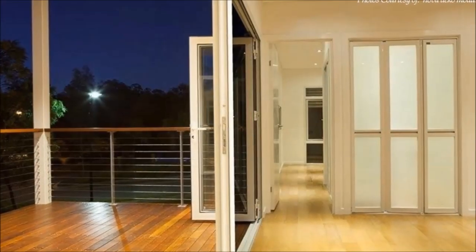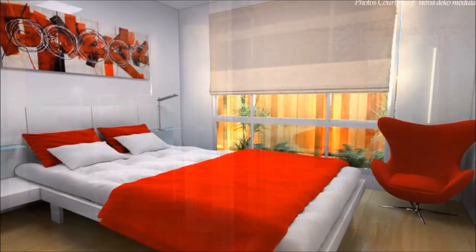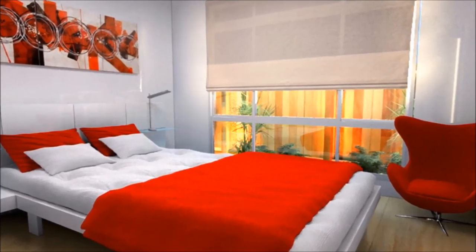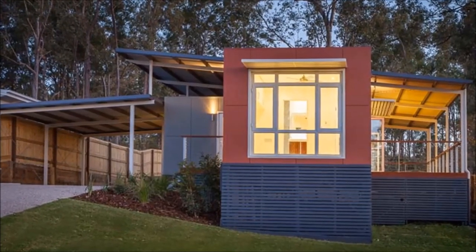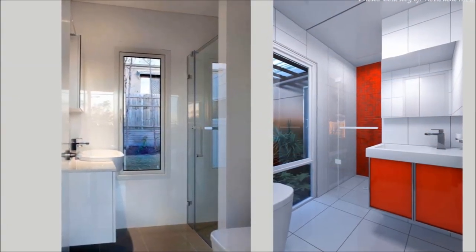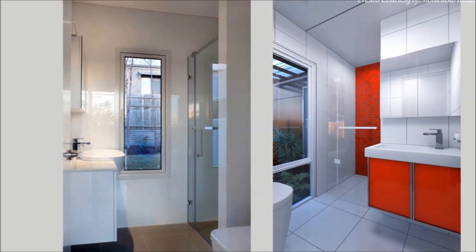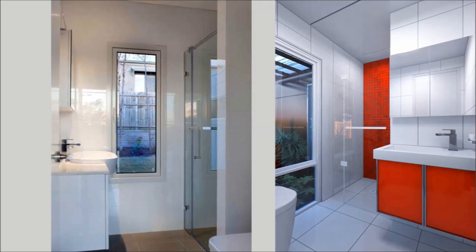The master bedroom is housed in a separate wing of the living room. The bedroom is big and spacious, fitted with a big picture window illuminated by natural light that offers breathtaking views to wake up to every morning. Just off the master bedroom is a stunning master bathroom fitted with a glass shower stall, modern washroom basin, and a large mirror that makes it even more appealing and spacious.